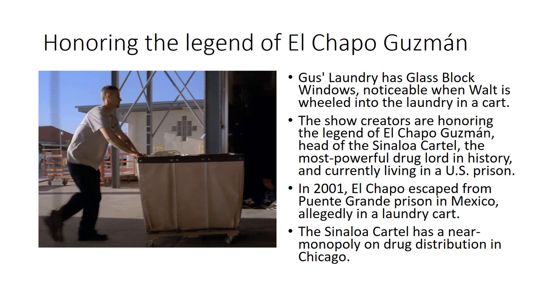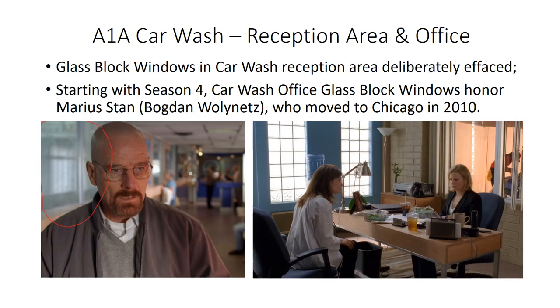Glass block windows are present at the industrial laundry, rarely seen prominently — only once, when Walt is rolled into the laundry in a cart. They may honor the legend of El Chapo Guzmán, head of the Sinaloa Cartel, who in 2001 escaped from Puente Grande prison in Mexico allegedly in a laundry cart; the Sinaloa Cartel has a near monopoly on drug distribution in Chicago. There are also glass block windows in the car wash reception area, but there was no desire for a Chicago reference there, so the production made efforts to efface or ignore the windows — either shooting from a shallow angle or digitally removing them.